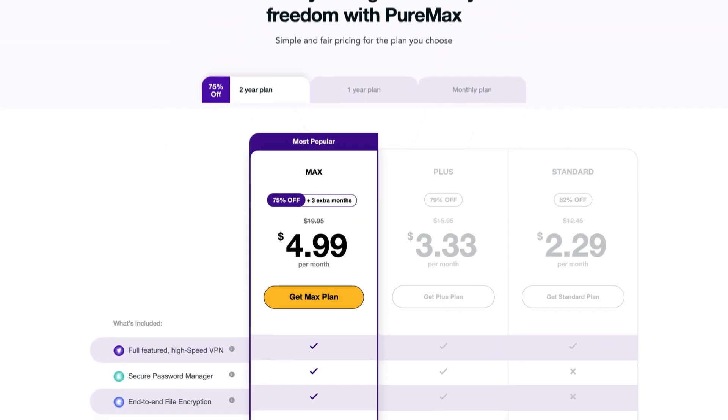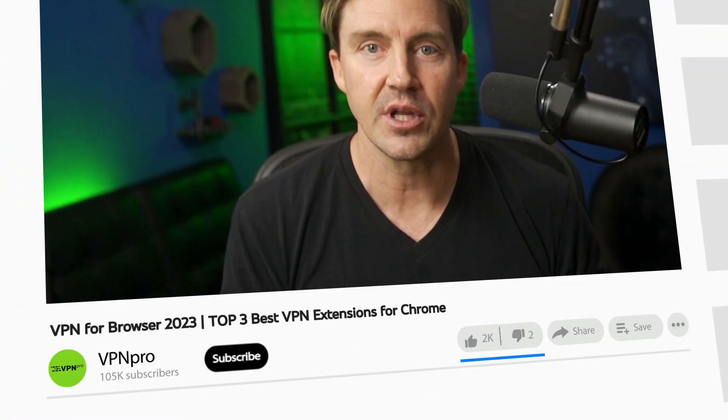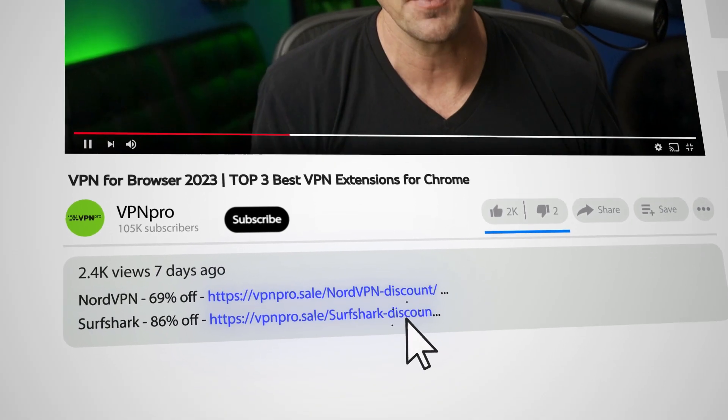To sum up, PureVPN is simple to use and secure, and it has more servers than most competitors. It's a great value considering how affordable PureVPN is. If you decide to grab any of these VPN Chrome extensions, you can use the discount link in the description to save some money.